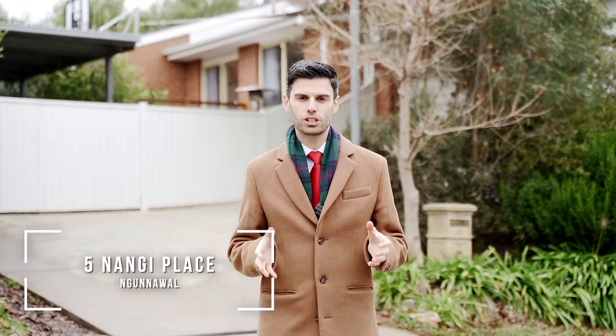Updated throughout, this is the ideal family home to immediately move in and enjoy. Let's have a look at Five Nangie Place in Ngunnawal.